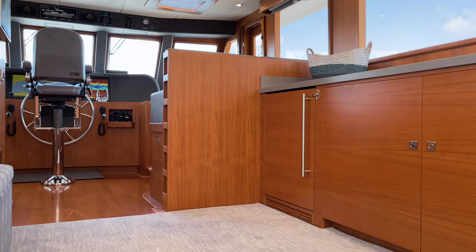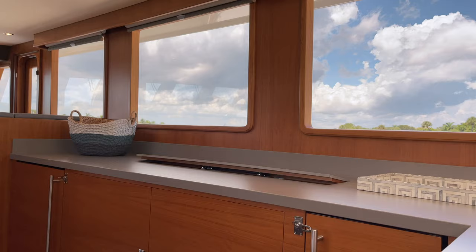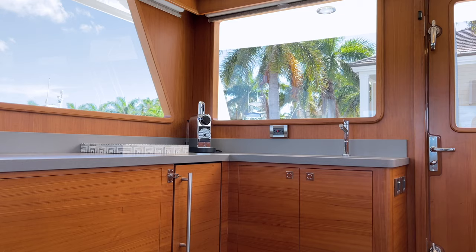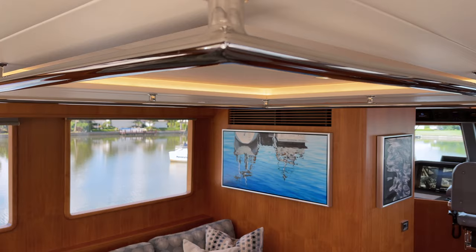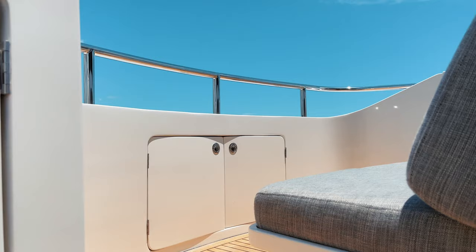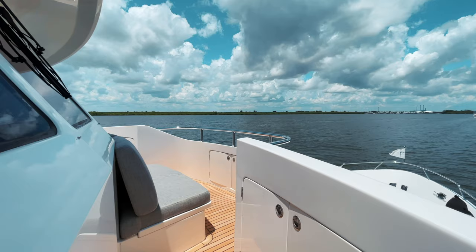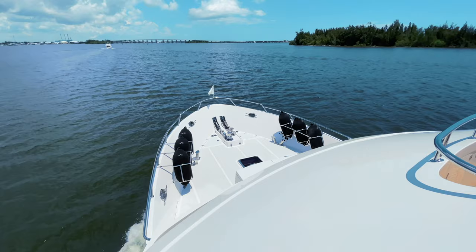Aft of the helm is additional entertainment and lounge areas with a sofa and ottoman to port and an entertainment center and galley to starboard. It's a great area for casual socializing while still enjoying a climate-controlled environment. For additional convenience, this upper deck also has a day head, and port and starboard doors lead to full walk-around decks and the exclusive panoramic bridge-view deck seating area forward, which offers unparalleled views while underway.